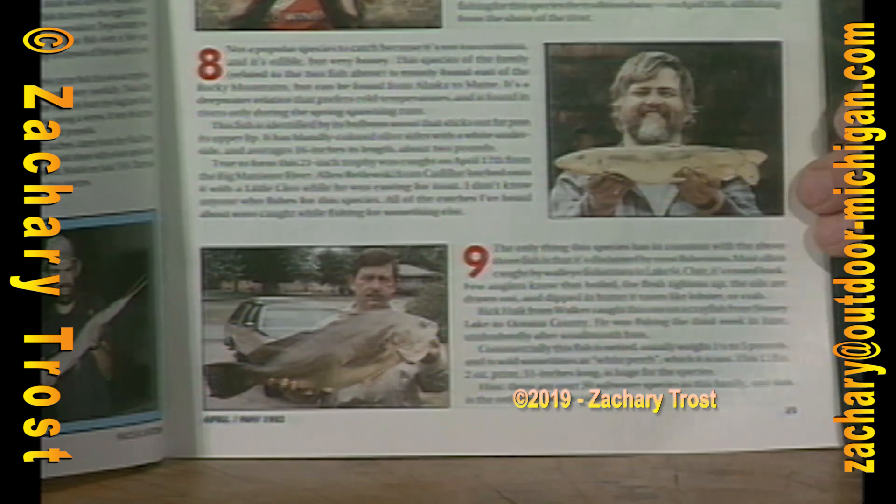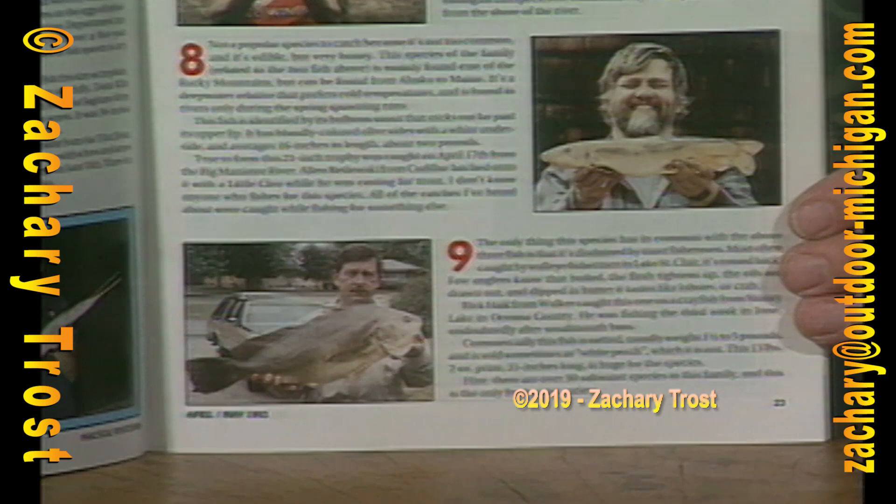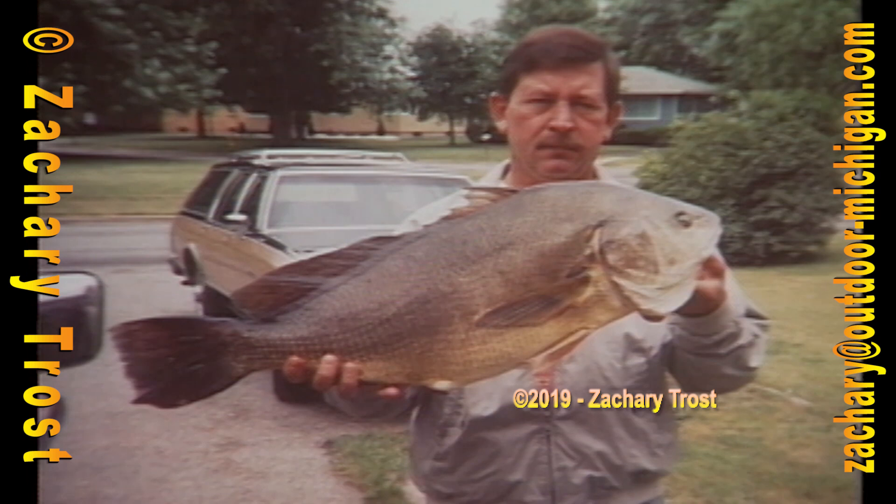Fish number 9: a lot of these are caught in the Detroit River, Lake St. Clair, Lake Huron, and different parts of the state. They're usually 2 pounds or less. This 31-inch, 13-pounder is a monster, and it came from Stoney Lake in Oceana County — caught by Rick Haake from Walker in the third week of June on a crayfish. Any idea what it is?